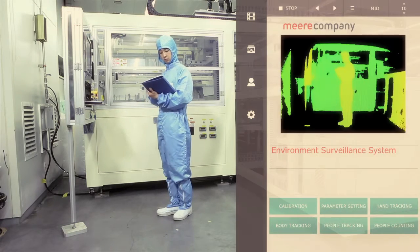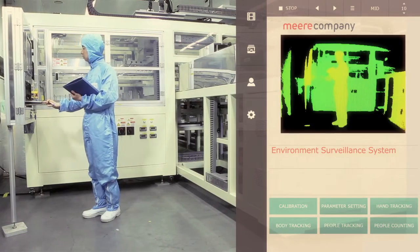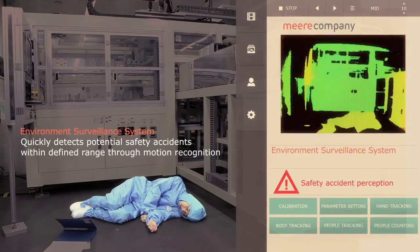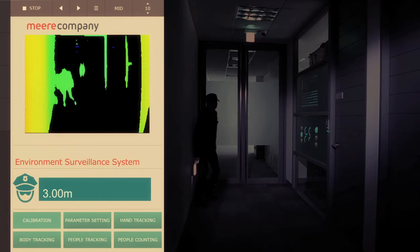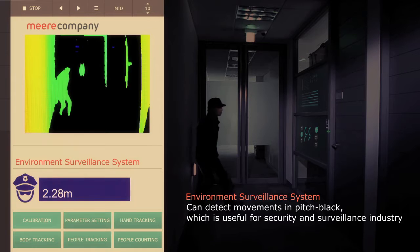BDEC Company's TOF 3D Range Camera can detect objects' movement precisely. Thus, when used to implement motion or gesture recognition functionalities in a safety system, safety accidents can be handled promptly. In addition, our camera can detect movement in pitch black by using infrared light source, which is especially useful in security applications.